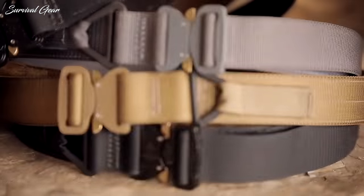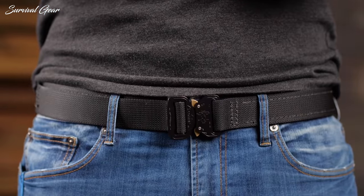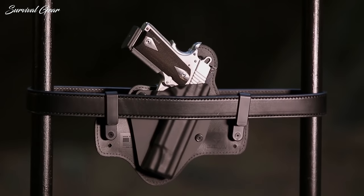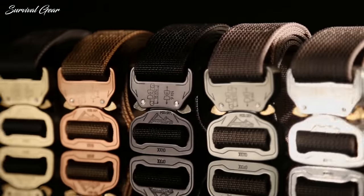Our selection of tactical belts has options for everyone, from the casual outdoorsman to the serious survivalist, ranked by their functionality, comfort level, and durability. No matter if you need the belt for fieldwork and specific missions, or just casual wear, there is an option for every desire.